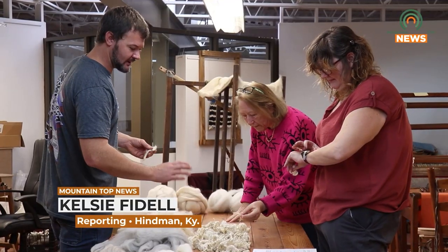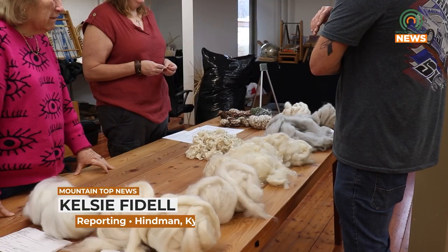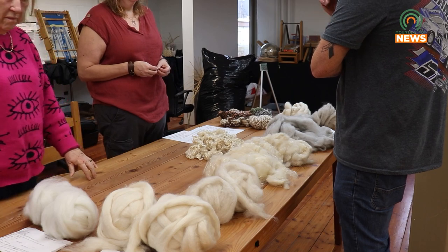The Appalachian Artisan Center held a beginner-friendly natural dye class on Saturday, January 27th.